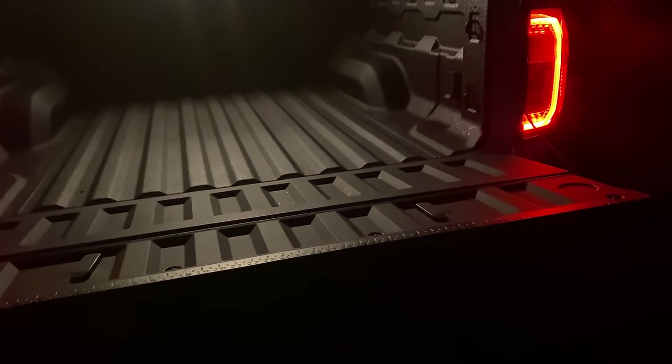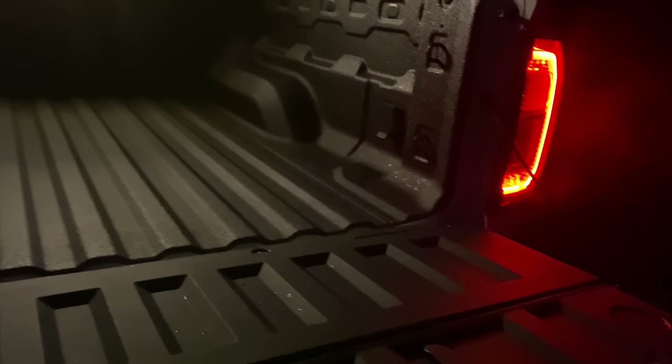Why the hell is that tailgate so heavy? Like, I feel like I haven't lifted weights all year — I'm a weakling, I have no strength. God, why is that so heavy? Maybe it's aluminum or something. I know people don't like aluminum, but that's weird. That's definitely weird. I'm not going to say it's lightweight or heavyweight, but that's really interesting.